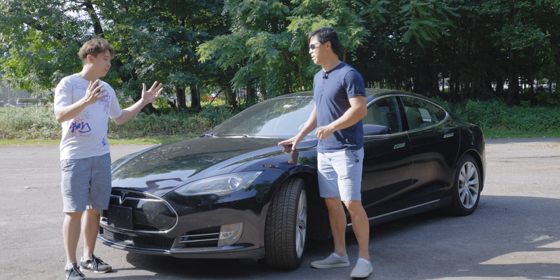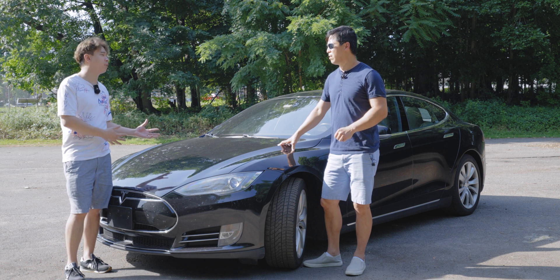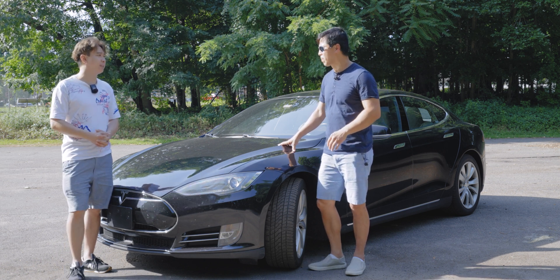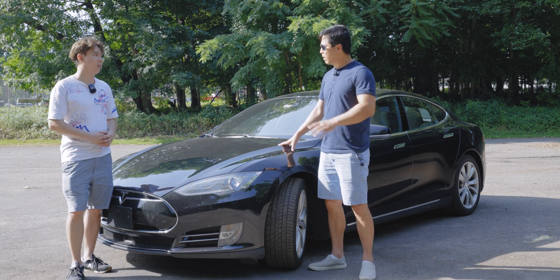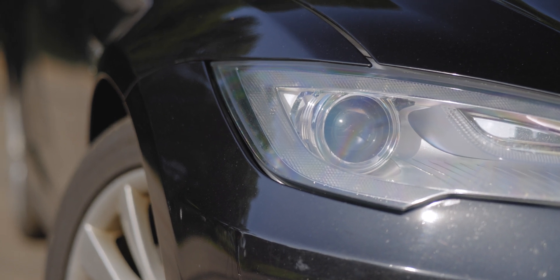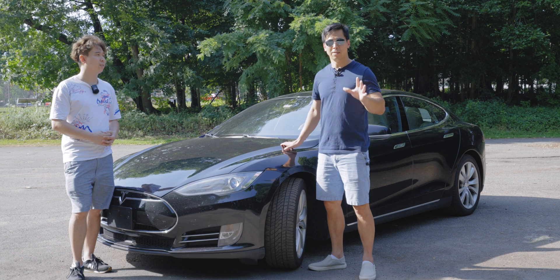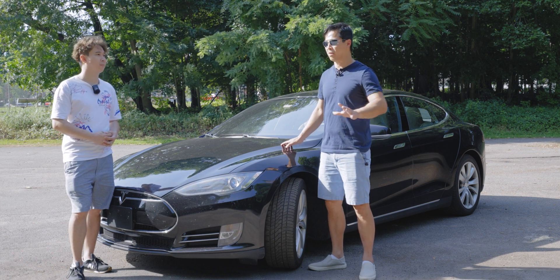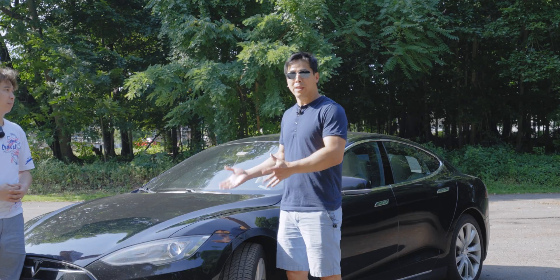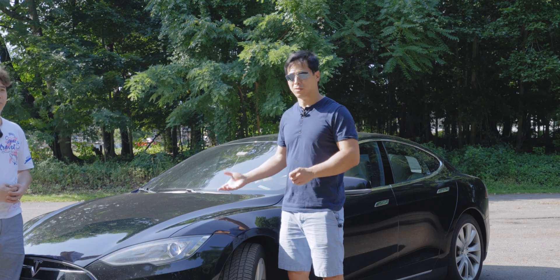If I were to get another EV I would get another Tesla, and the reason is their charging network — it's second to none. There are superchargers virtually everywhere, and only Tesla cars can use these supercharging stations. The furthest I've driven is from Connecticut to Pennsylvania, and I had no issues finding supercharging stations.